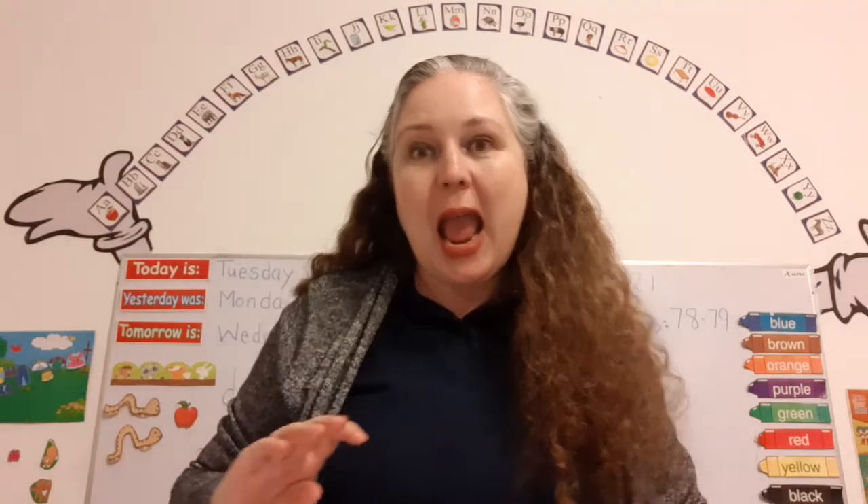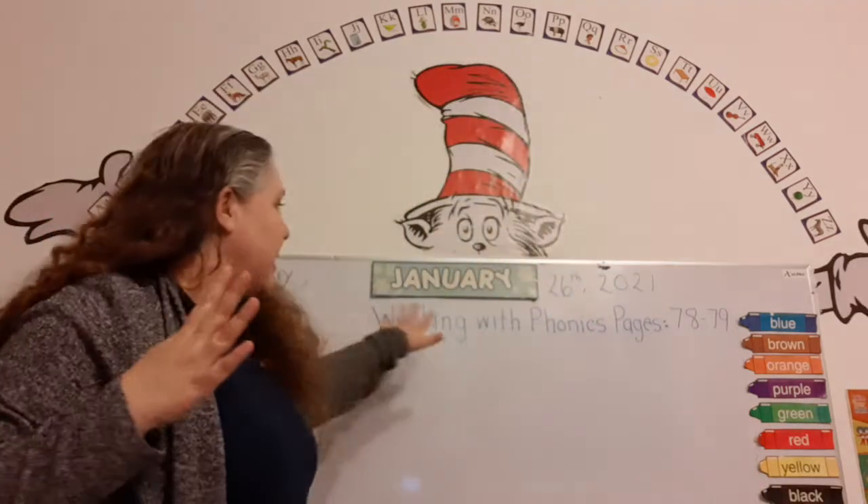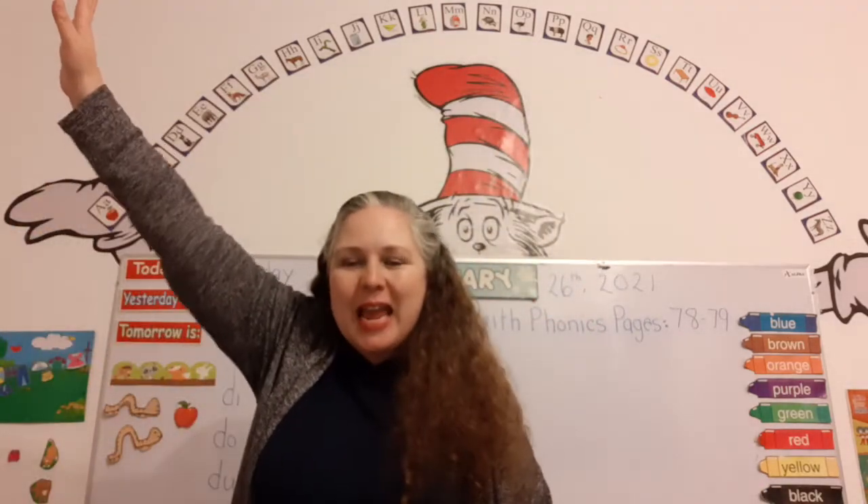Hi, good morning. Welcome to our writing class. Today is Tuesday, and guess what month we're in? We're in the month of January, and January is the first month of the year.